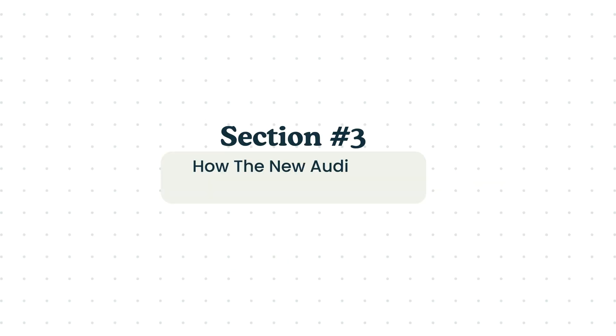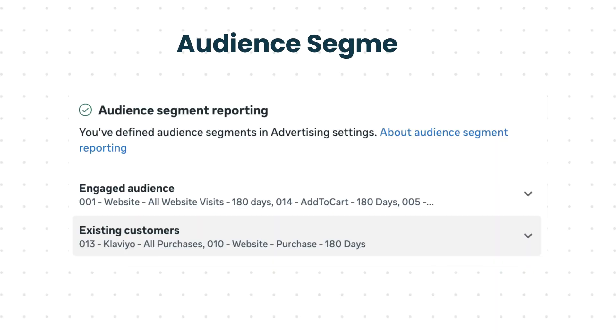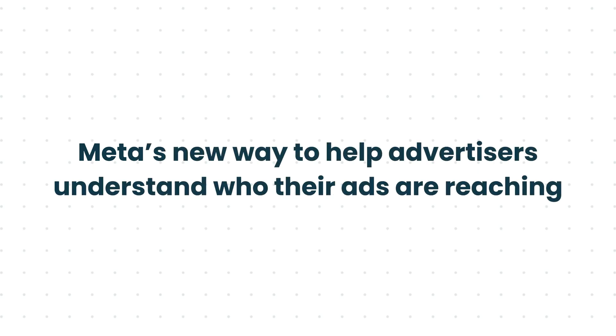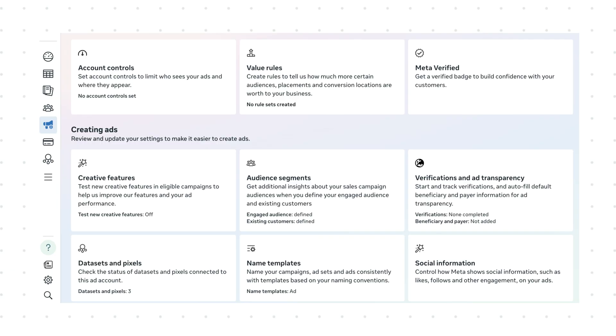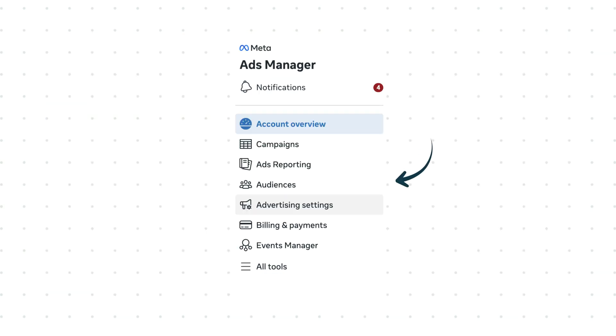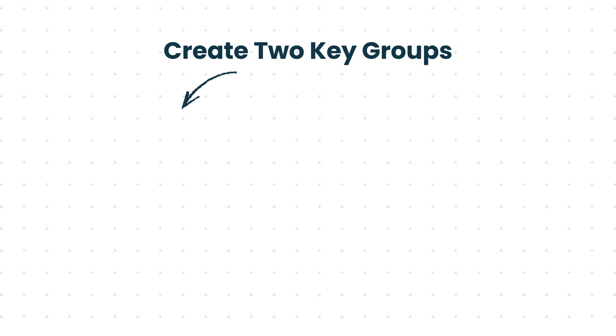Next, let's talk about how the new audience system works. Andromeda also introduced something called audience segments — they were actually already there, but now we are focusing on them even more. They are Meta's new way to help advertisers understand who their ads are reaching, and more importantly, whether they are new customers or existing ones. Here is what you should do: go inside your ads manager, go to the advertiser settings, and to your audience segments, and create the two key groups.